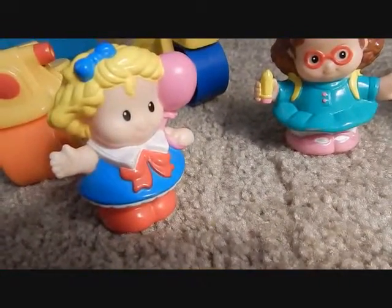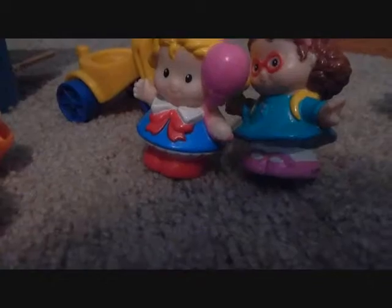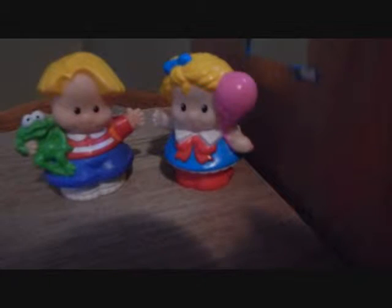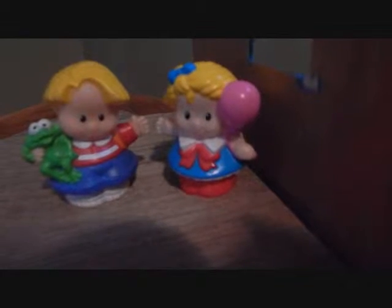Should we try to stop him? He probably won't even make it up there. Oh my gosh, he actually made it! Let's use the swing set to push it over. Okay, let's go. I'm almost there. I made it! All right, now pull yourself up.